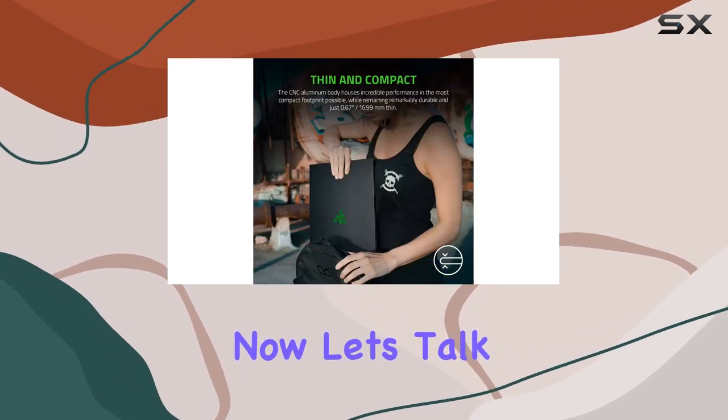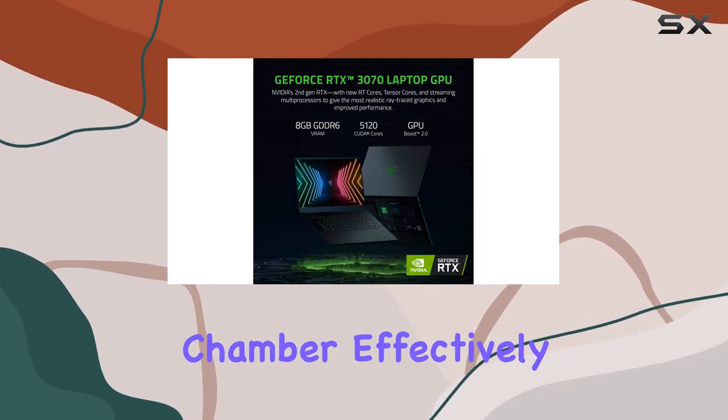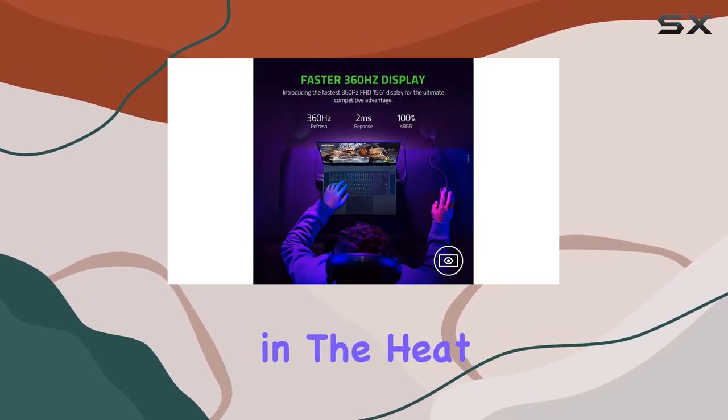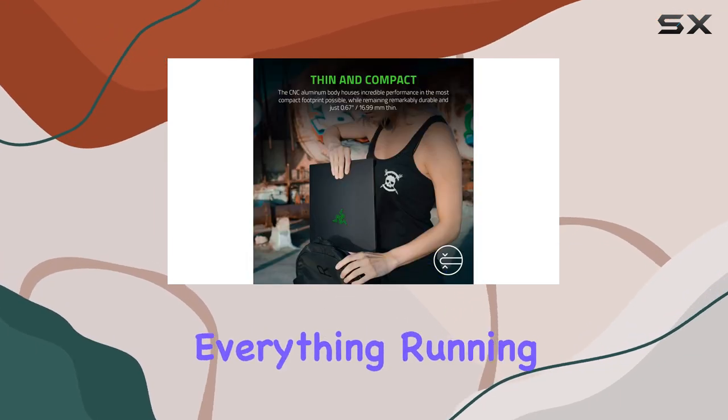Now, let's talk cooling. Razer has innovated with a vacuum-sealed, liquid-filled copper vapor chamber, effectively managing heat to maintain peak performance without sacrificing user comfort. Whether you're in the heat of battle or tackling demanding tasks, this cooling solution keeps everything running smoothly.